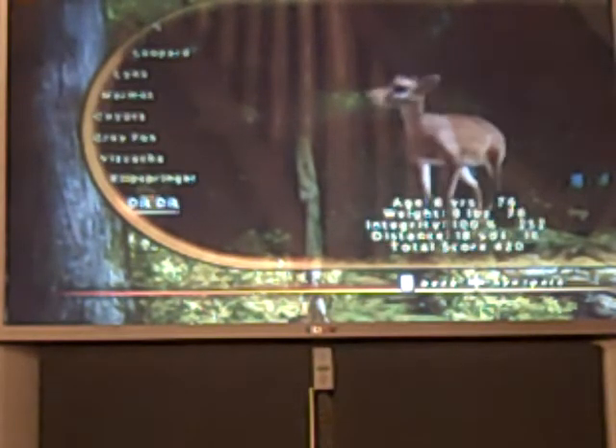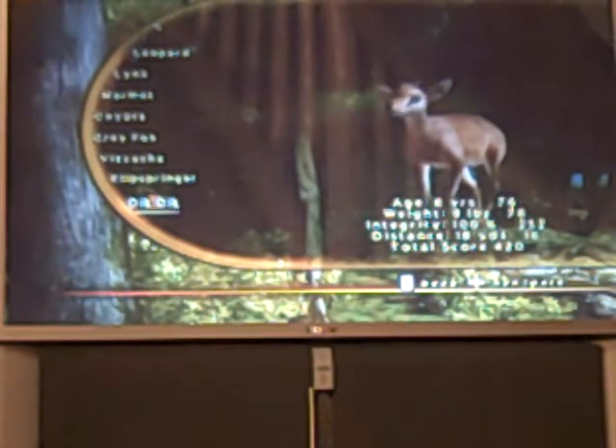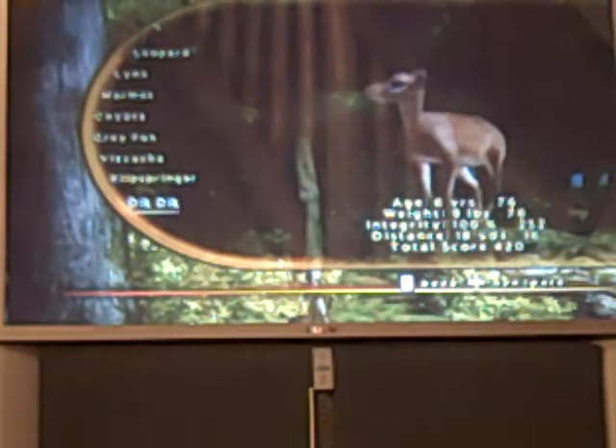Here's my dik-dik — I'm not sure how to say it. He was 6 years old, weighed 9 pounds. I killed this one with a crossbow. Integrity 10%, distance was 18 yards. Total score was 420.